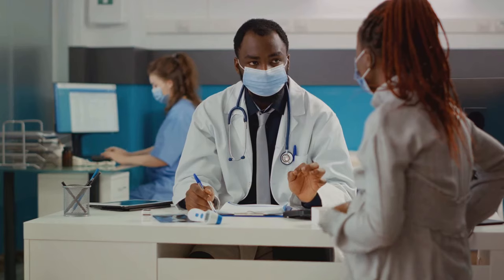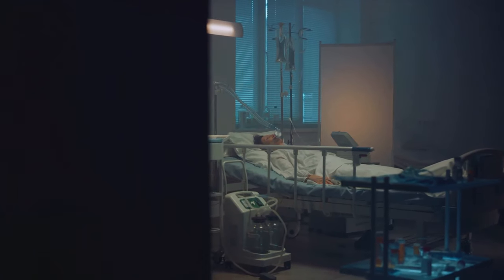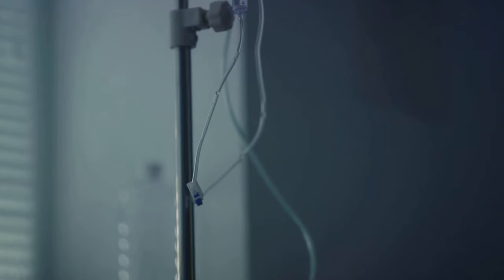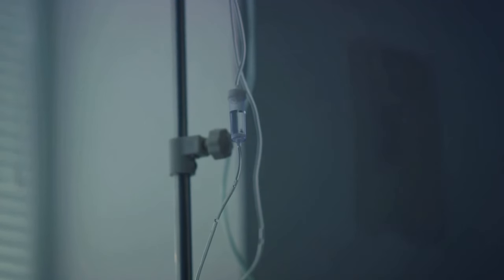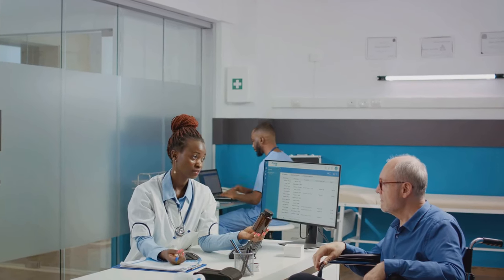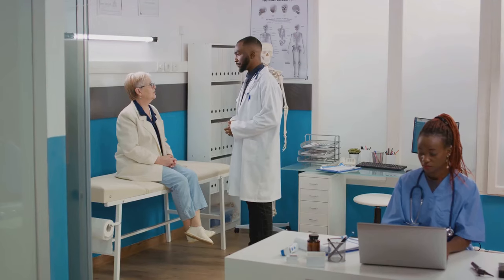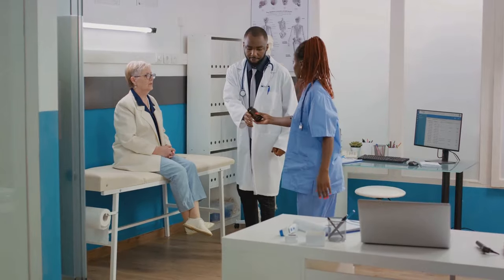This isn't just a problem in general practice. In our intensive care units, where the most critical cases are treated, 30 to 60% of prescribed antibiotics have been found to be unnecessary, inappropriate, or suboptimal. This misuse and mismanagement of antibiotics is not just a medical oversight — it's a significant driver of antibiotic resistance and a threat to our health.